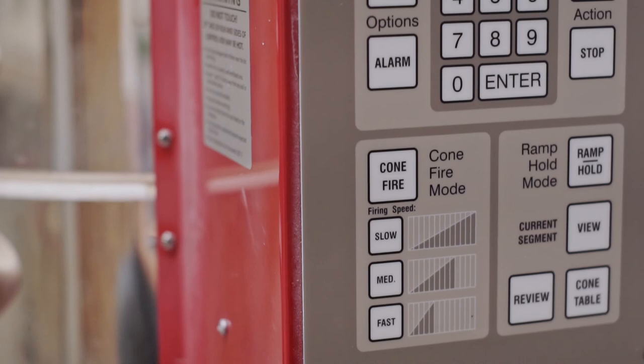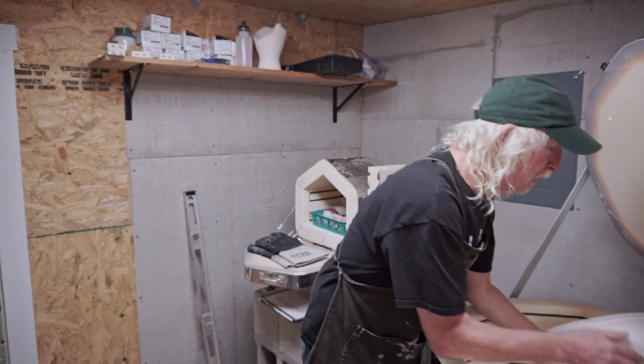This is the glaze kitchen. I mix nearly all my glazes on-site here. It's also the mini studio where I photograph all of my completed work.